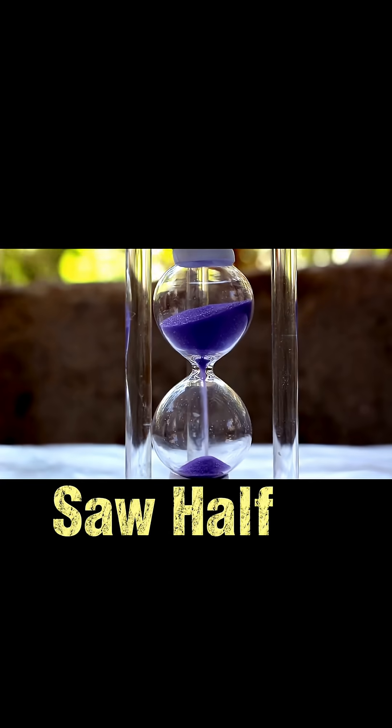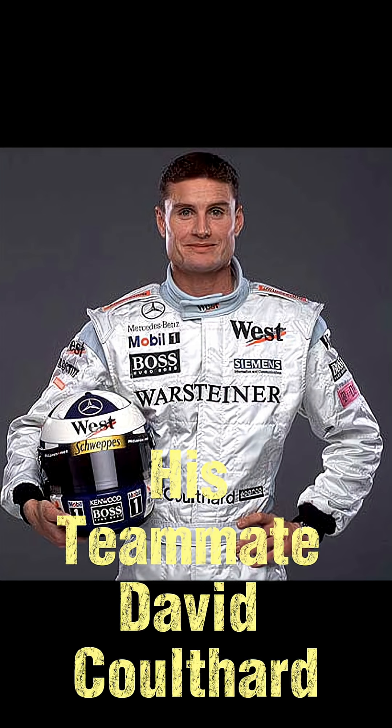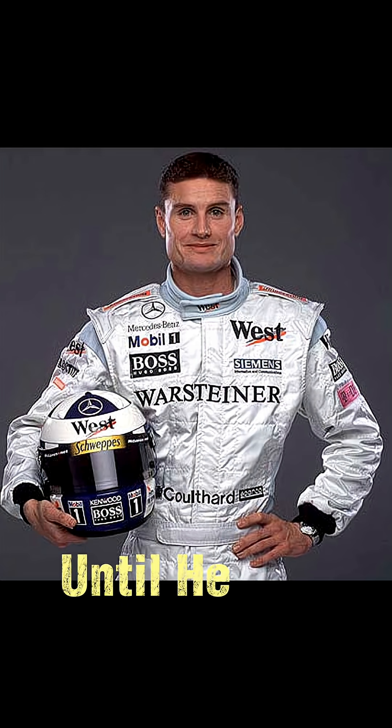Mika Häkkinen saw half a second per lap drop immediately, and his teammate David Coulthard was skeptical until he saw the lap times.